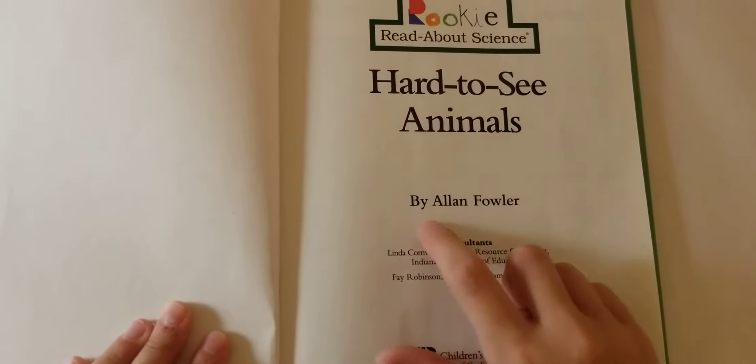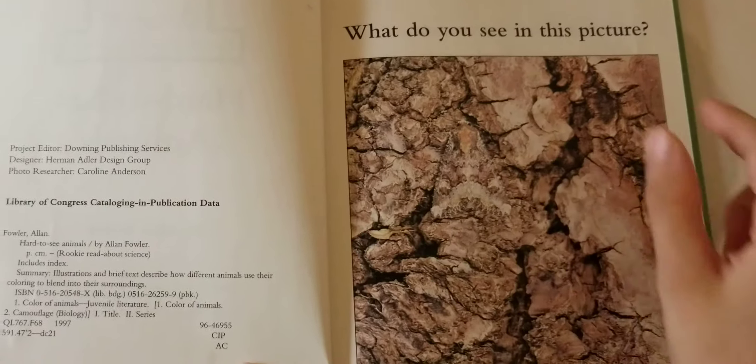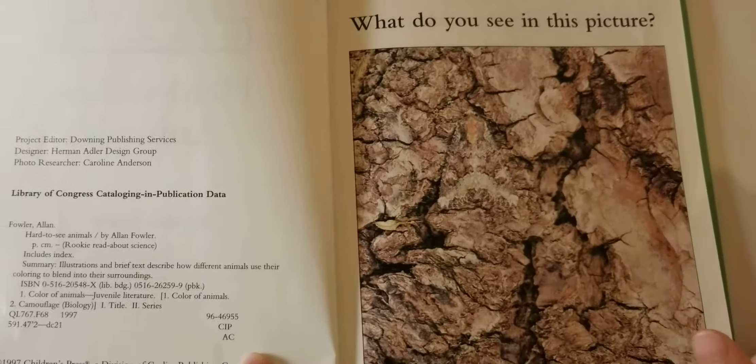Hard to See Animals by Alan Fuller. What do you see in this picture? If you didn't see much of anything, look again. Look for a moth. Now can you find it?